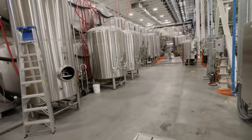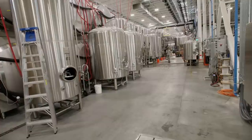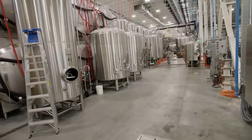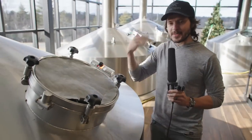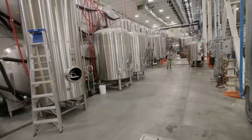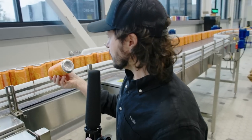Michael and I are back in action, and today we're taking a look at the warehouse. If you're new to the channel, we welcome you to check out our first three videos in this series: the first where we took a look at the brewhouse, the second the cellar — which I'm standing in right now — and the third our packaging line, which is to my left.